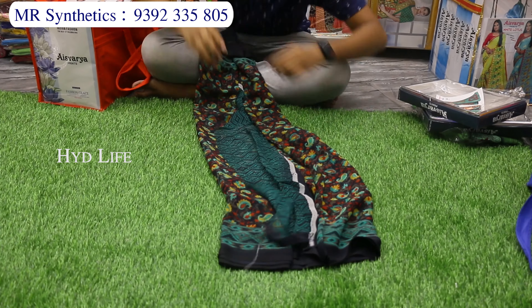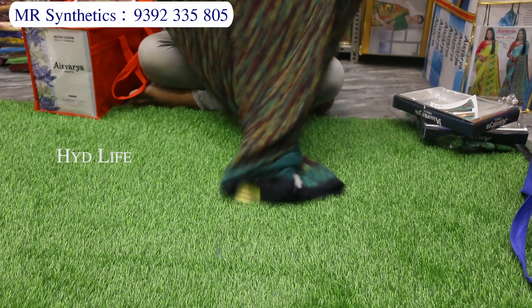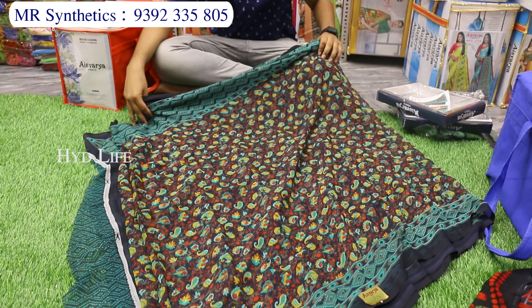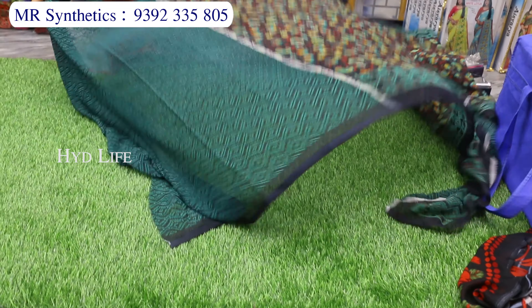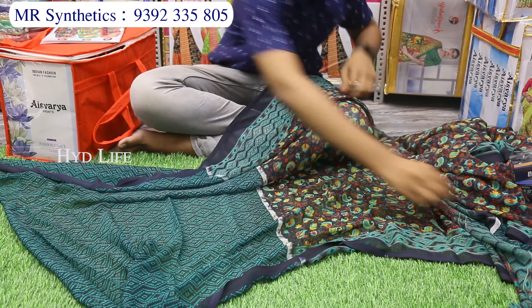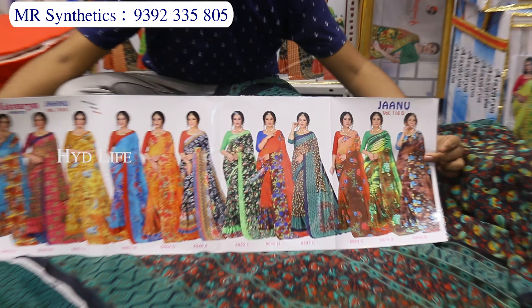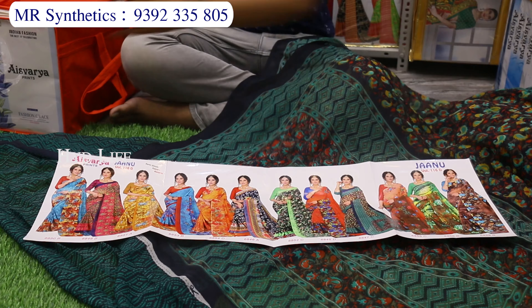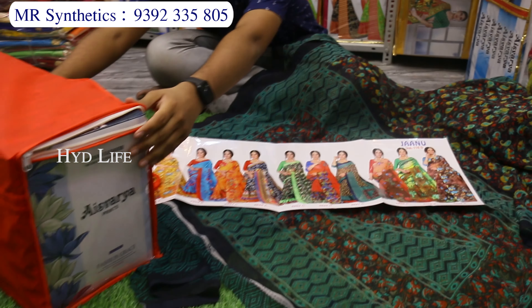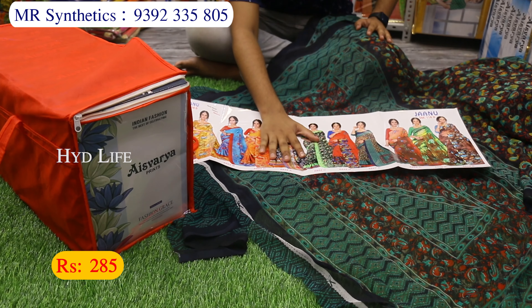There are many demands for this item in our shop. This is 100% pure laser georgette — daily different color design patterns. This is the blouse piece, this is the Kongu. There are 12 pieces, each different colors and different designs — many attractions in the customer catalog. Costing is only 285 rupees.